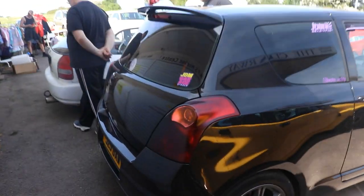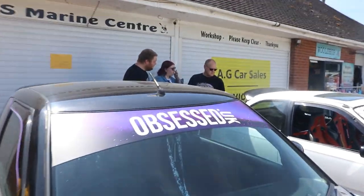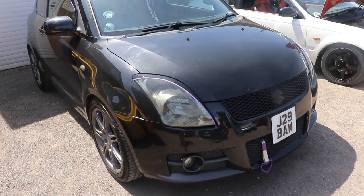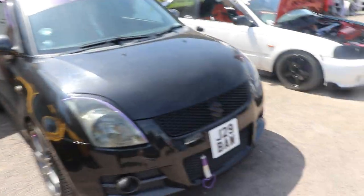Got a little Martin Suzuki Swift Sport here as well, with wheels I think from an EP3 Civic Type R, which they do actually suit it quite well. It's got sparkly black paintwork and it is Obsessed UK. I like the purple banner on the top. I like the theme of that one - the black and the purple. That is quite nicely modified, I like that one.